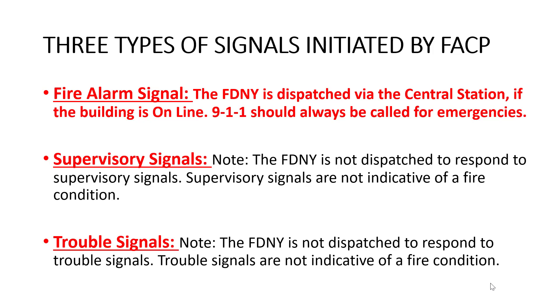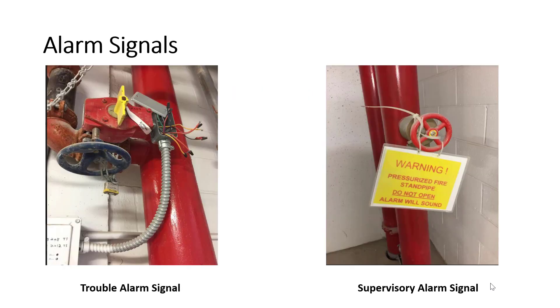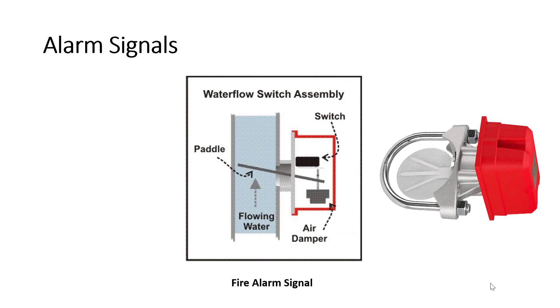Whenever you receive a fire alarm signal, the FDNY is dispatched via the central station, as long as your building is online. For supervisory and trouble signals, the FDNY is not dispatched, and someone needs to investigate these conditions. A trouble alarm can come from cut wires. A supervisory signal may come from someone tampering with a line. For a fire alarm signal, you can have a water flow switch that is activated.